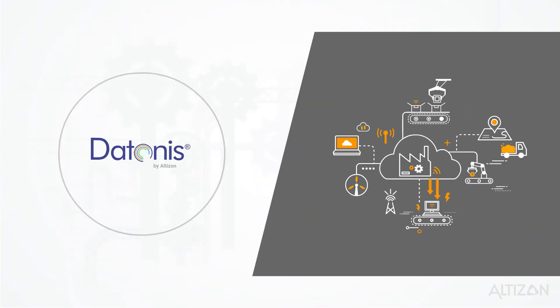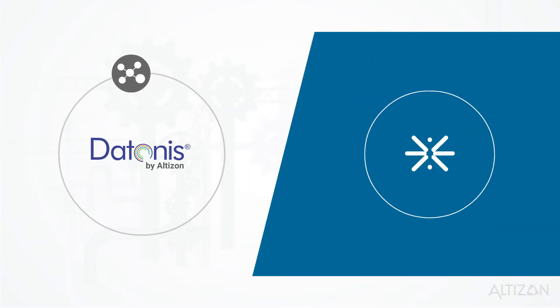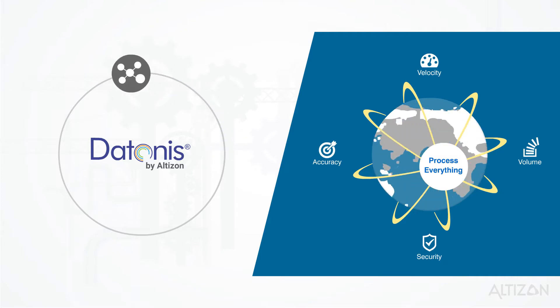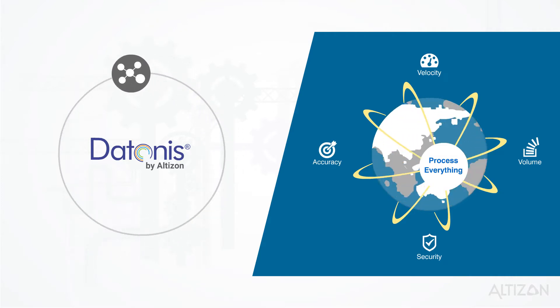One, we help you build your smart connected device. Two, our cloud-based big data platform can manage and control millions of connected devices. Let us manage your scale-up.